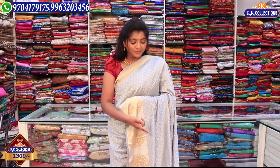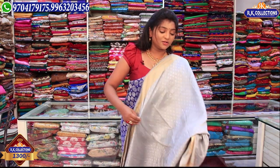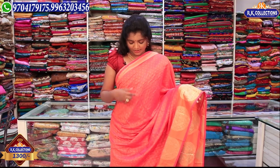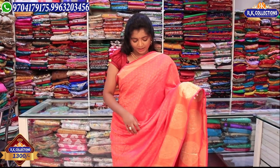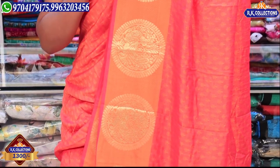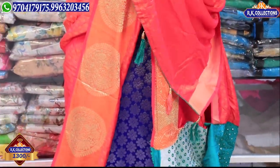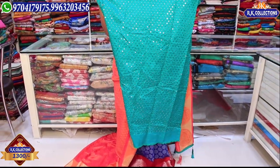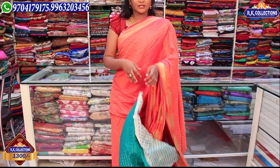We have a lehenga, also available for 1300 rupees. Next, we have a peach color combination with a green color contrast. We have a blouse with a 3-inch golden color combination border, yellow and peach color combination, complete light and dull color combination, orange color combination, pickup design, tassels, green color combination, contrast blouse in dark green, and mirror work blouse. The wholesale price is 1300 rupees.